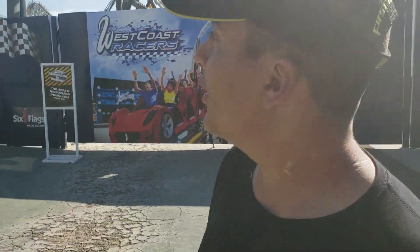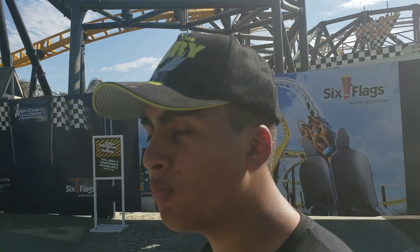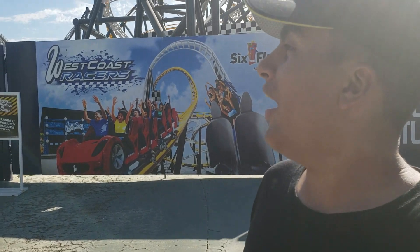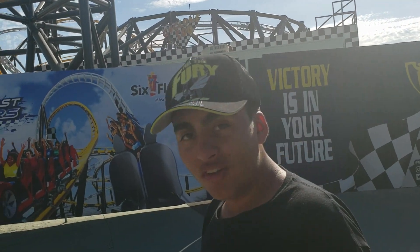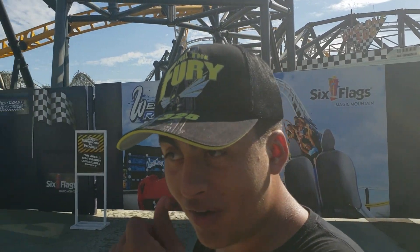It's RSC Guy here back again with a West Coast Racers construction update. As you can see, the track is pretty much finished — all they have to do is add the station track that connects the brake run to the launches. What we have here is a complete spaghetti bowl section, and to be honest it looks pretty nice. It's going to definitely be lots of pretty good eye candy when you're walking underneath here to the brand new underground themed section of the park.